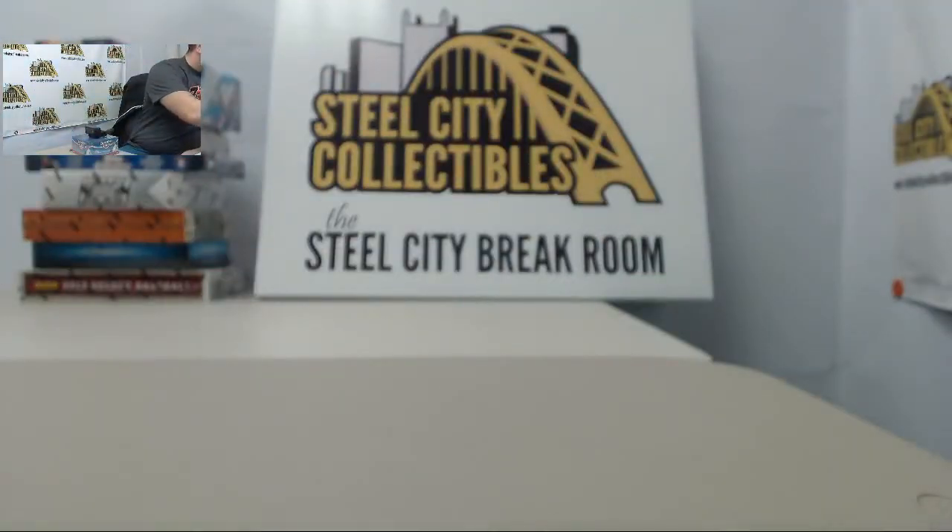Nikola Picovich, Manny Ginobili, Drew Holiday, and we have an Al Horford Gamer's Jersey card.